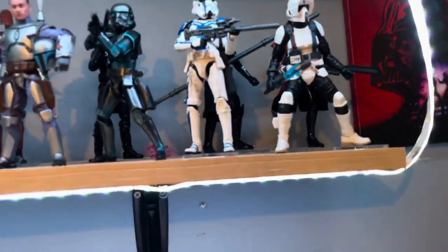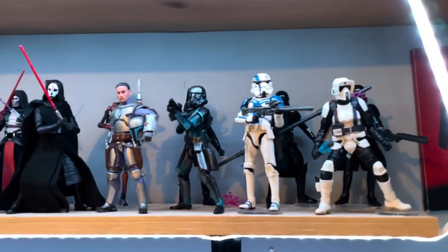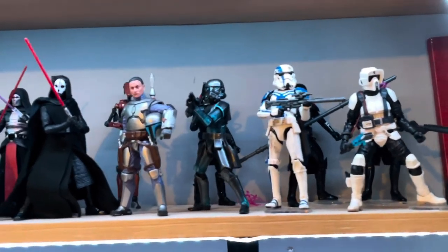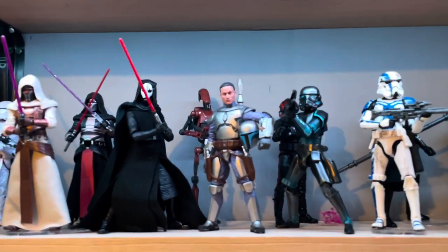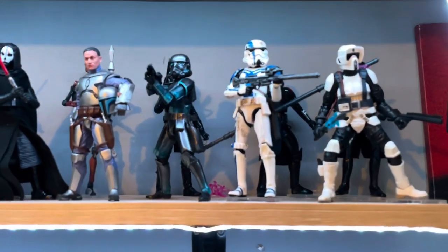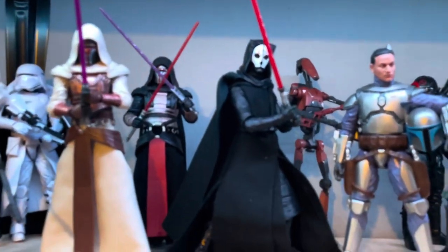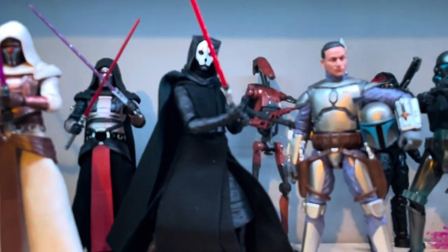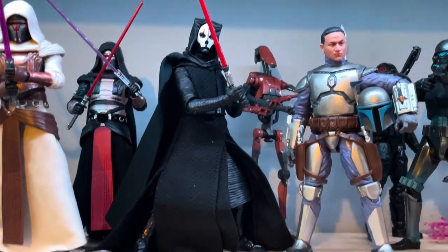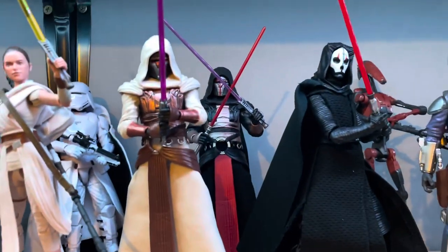So we'll come down and work our way to the shelves. You have the Gaming Greats figures here — I did have them with their boxes similar to the Carbonized ones, but I decided I wanted to just display them regularly on the shelf. I did do a swap with Nihilus — he is on a Kylo Ren body and I think he just looks way better. I don't know why they didn't do that to begin with. And then you have Jedi and Darth Revan.